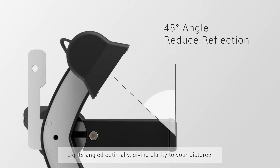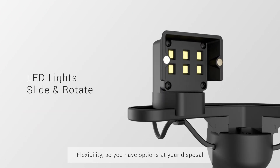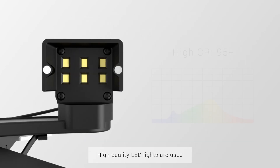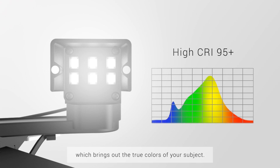Lights angled optimally giving clarity to your pictures. Flexibility so you have options at your disposal to compose the exact picture you have in mind. High quality LED lights are used, which brings out the true colours of your subject.